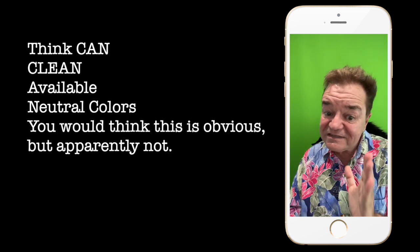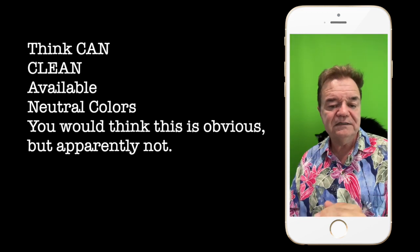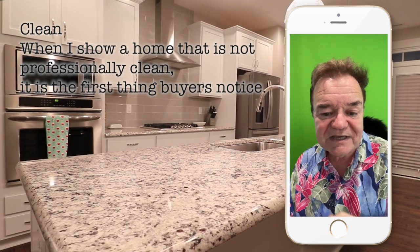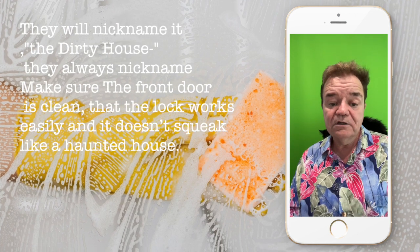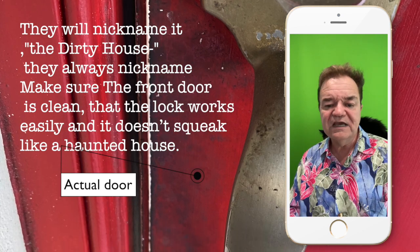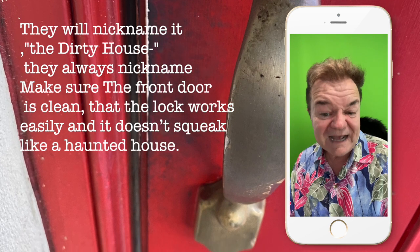Now you would think this is obvious, but apparently not. Clean. When I show a home that is not professionally clean, it is the first thing buyers notice. They will nickname it the dirty house — they always nickname homes. Make sure the front door is clean, that the lock works easily, and it doesn't squeak like a haunted house.